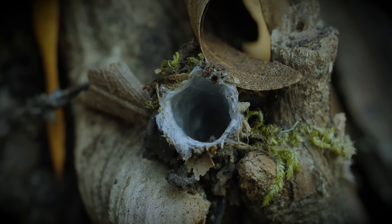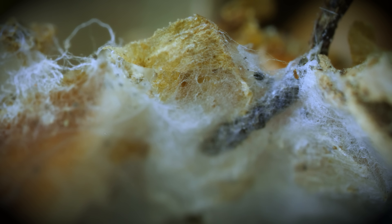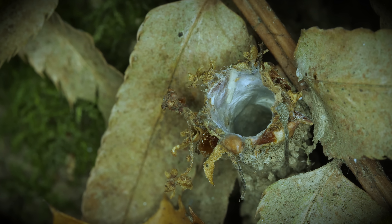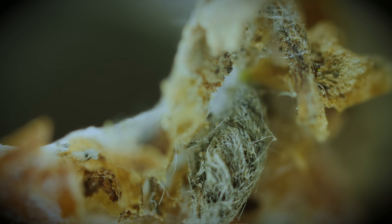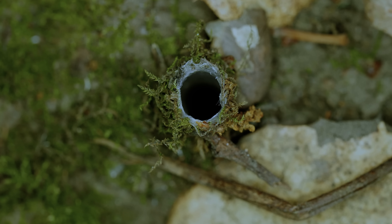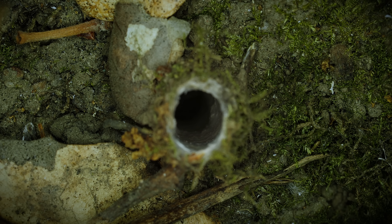It's lined the inside with pearly white silk, and coated the outside with mud, moss, or leaves. The turret leads down to the spider's burrow that can descend six inches underground. The spider spends its days down there. As the last rays of the sun die out, it rises.